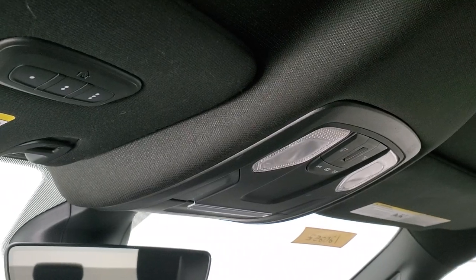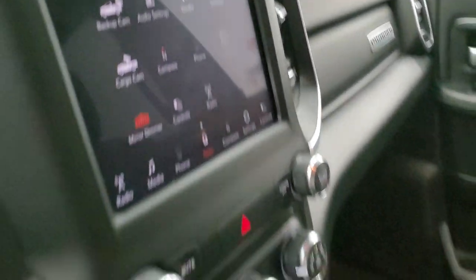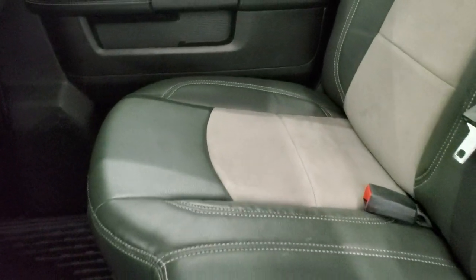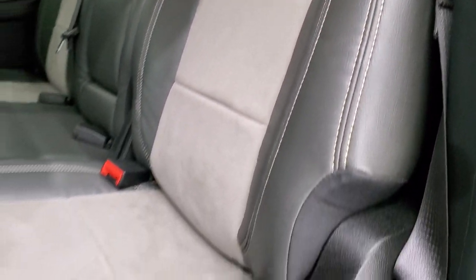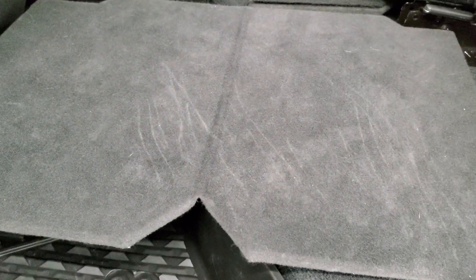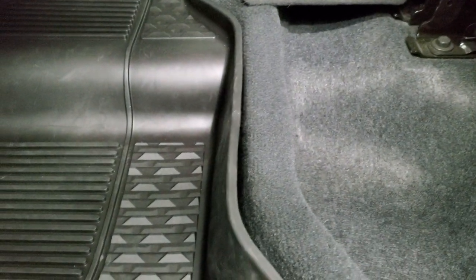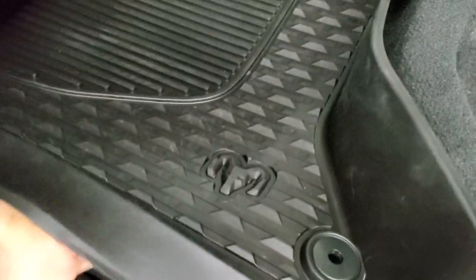The headliner is in nice shape — no rips or tears up there. You do get map lights and HomeLink buttons for your garage door, security systems, and lighting systems. This one does have an auto-dimming mirror. The back seats are trimmed out just like the front seats with that catskin leather and suede — no rips or tears back here. This does have the LATCH child safety system for car seats and a fixed glass rear window. Factory all-weather floor mats are back here as well, and you get a fold-up load floor — great for muddy boots, tools, or pets.